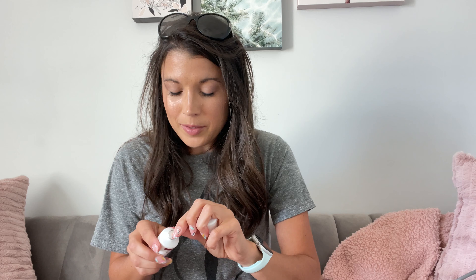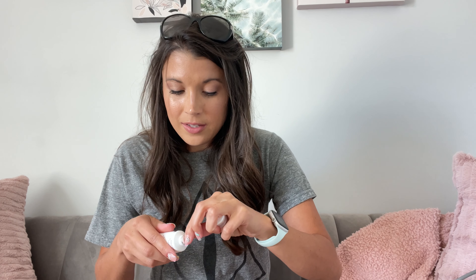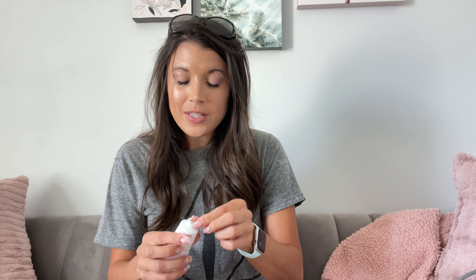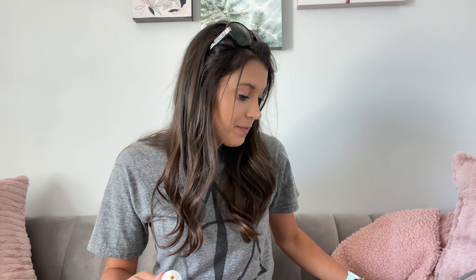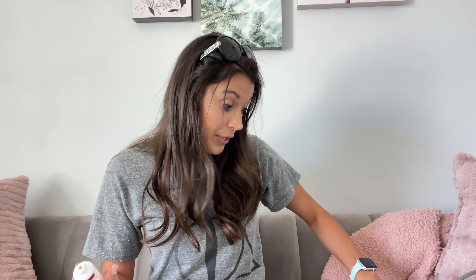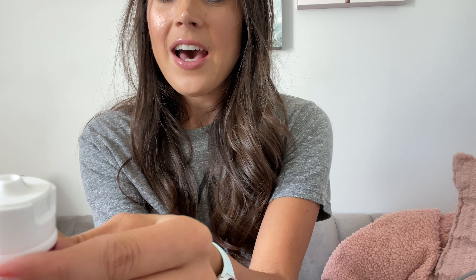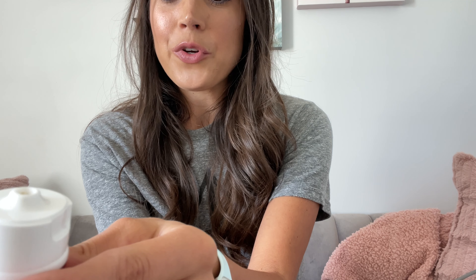It absorbs really well and it's really going to help with those chapped nipples. It comes in a squeeze tube. I just took off the seal and I'm going to put it on my hand so you can see the consistency of this nipple cream.